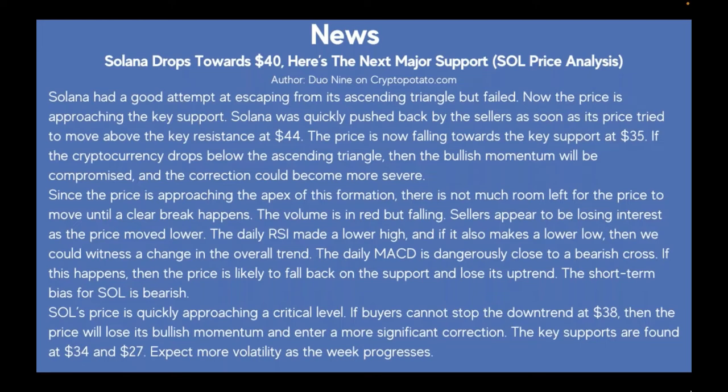Volume is falling and sellers appear to be losing interest as the price moved lower. The daily RSI made a lower high, and if it also makes a lower low, we could witness a change in the overall trend. The daily MACD is dangerously close to a bearish cross. If this happens, the price is likely to fall back on the support and lose its uptrend. The short-term bias for SOL is bearish. Key supports are found at $34 and $27.